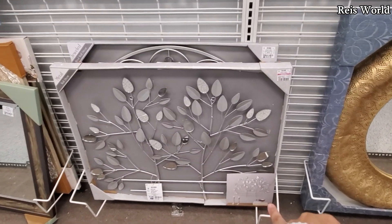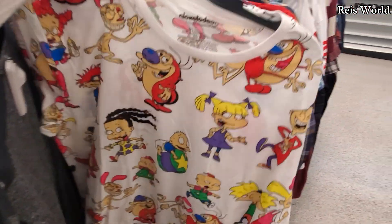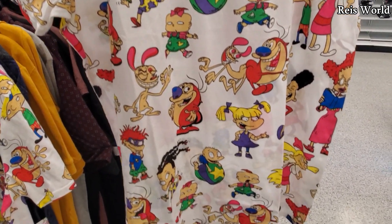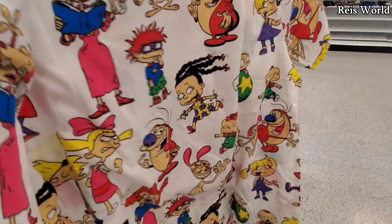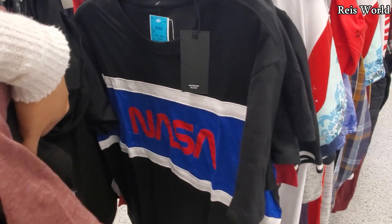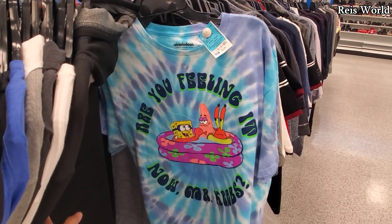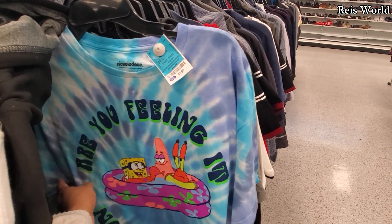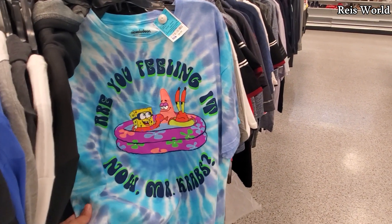I've been finding these shirts a lot here but I can't find a price on them. They have pretty much every character — Hey Arnold, Rugrats, Ren and Stimpy. A lot of NASA shirts here for only eight dollars, and hopefully the Spongebob one will be nine dollars. 'Are you feeling it now, Mr. Krabs?' — you know, there's a new episode of Spongebob where they go back to Glove World. I haven't seen Spongebob in such a long time, but I remember watching it all the time.